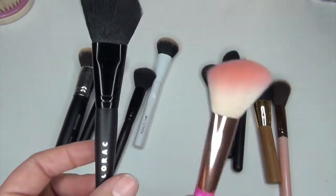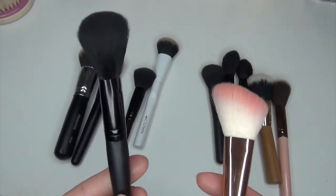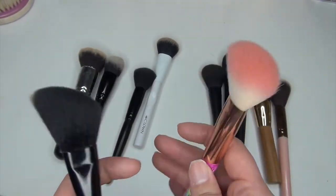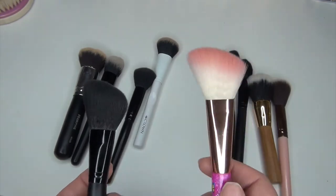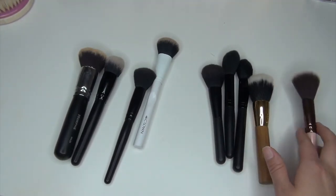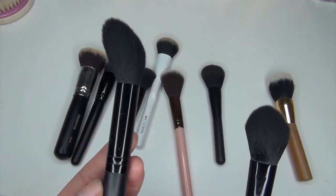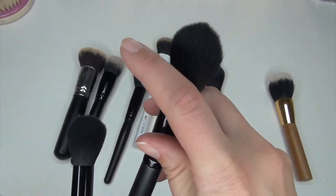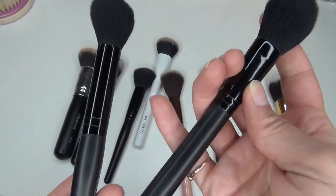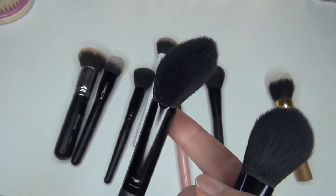These two are basically the exact same brush — they have an angle and are loosely packed. This one is from Lorac and this one is from Glamour Dolls, which is the Lisa Frank one. I've used the pink Glamour Dolls one more often, so I'm getting rid of the Lorac and keeping the Glamour Dolls. These next two are also the same brush — one got bent from being in my bin. I'll keep the straight one for highlighting or setting under my eye, and get rid of the bent one.